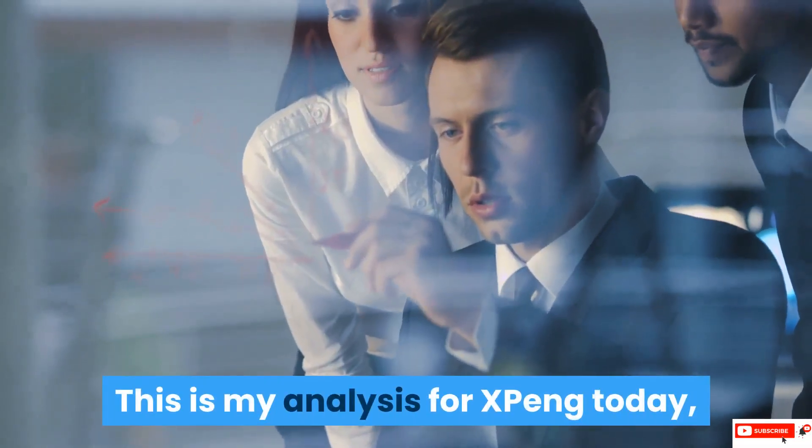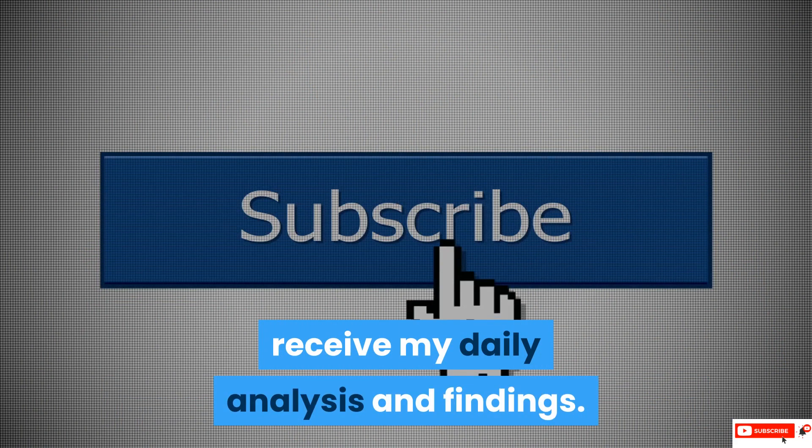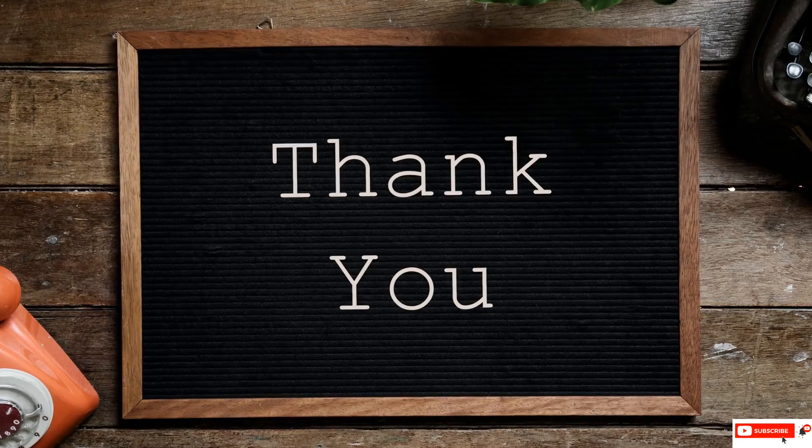This is my analysis for Xpeng today. Please subscribe below in order to receive my daily analysis and findings. Thanks for watching.